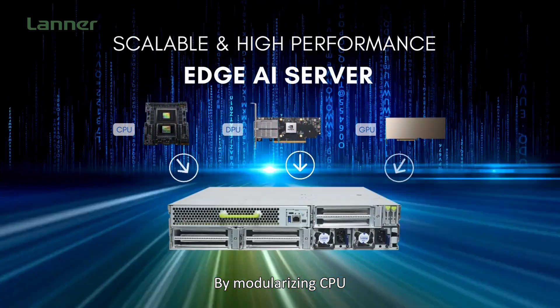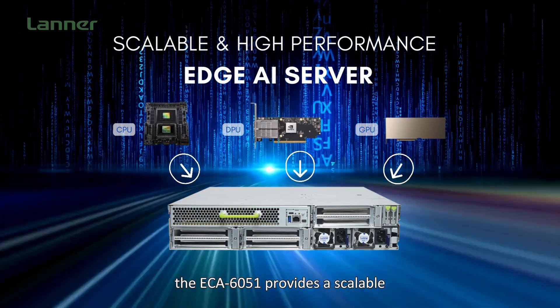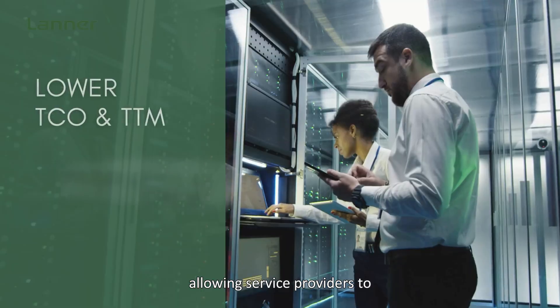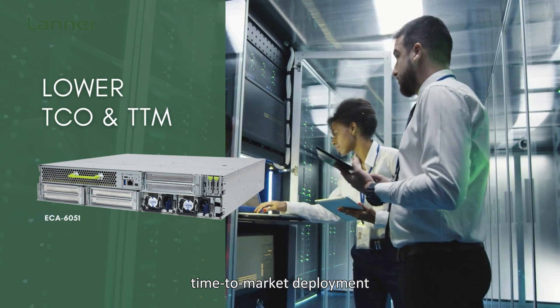By modularizing CPU, GPU, and DPU designs, the ECA6051 provides a scalable, high-performance platform allowing service providers to lower the TCO with enhanced time-to-market deployment.